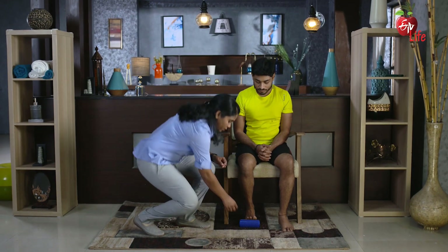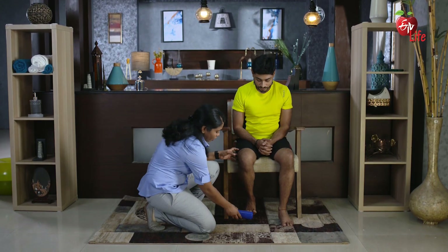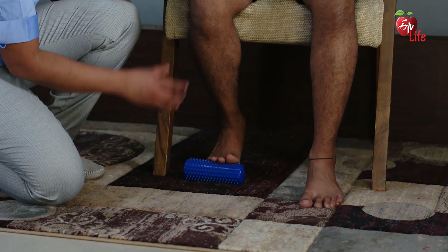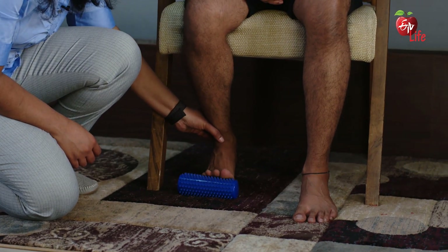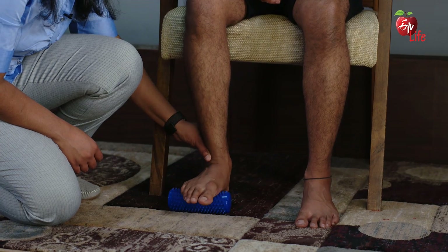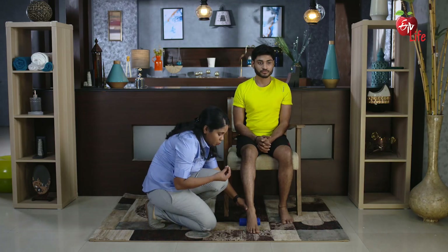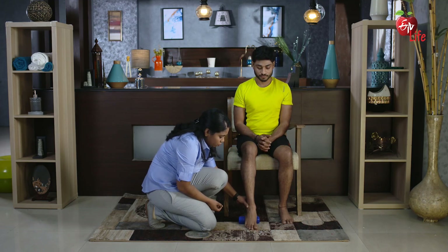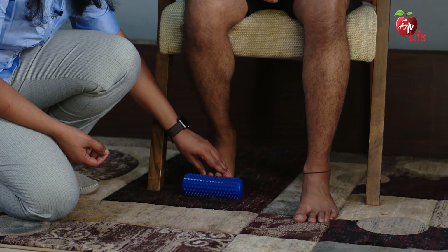I will now demonstrate an exercise for foot mobility. The equipment needed for this exercise is a sensory foam roller. Place it under your foot, with the foot closer to the chair, bearing weight on the foam roller. Slowly roll your foot forward by pushing down on the foam roller — the perception of sensation on the sole of your foot improves.